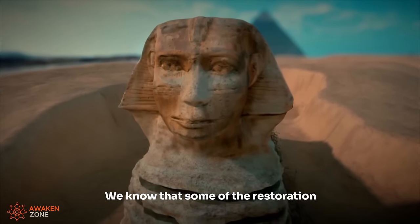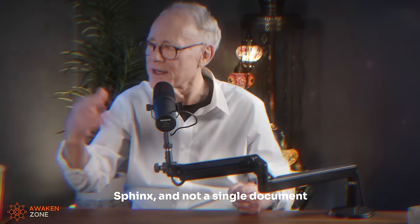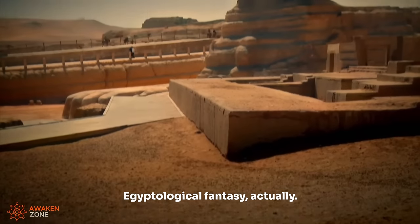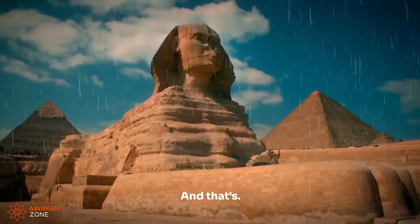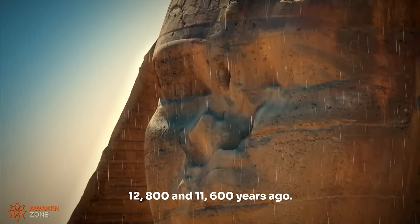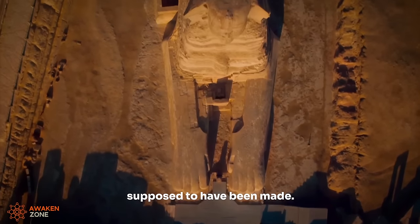We know that some of the restoration blocks were put there in the time of the pharaoh who's supposed to have been responsible for the Sphinx — and not a single document tells us that he was responsible. That's just another Egyptological fantasy. The Great Sphinx was subjected to about 1,000 years of heavy rainfall, and the only time you find that heavy rainfall on the Giza Plateau is the Younger Dryas, between roughly 12,800 and 11,600 years ago. You certainly didn't find it 4,500 years ago when the Sphinx was supposed to have been made.